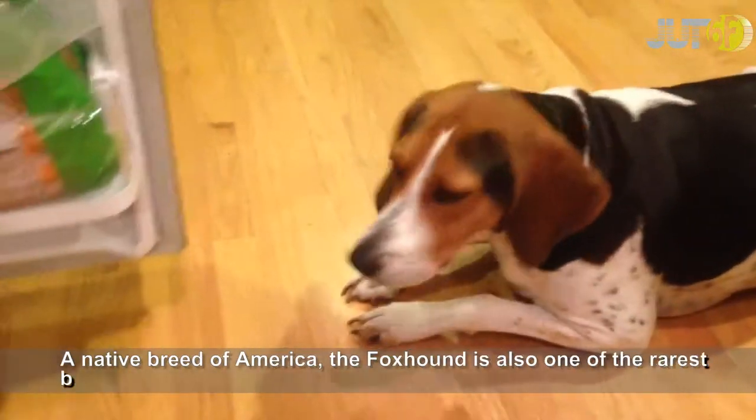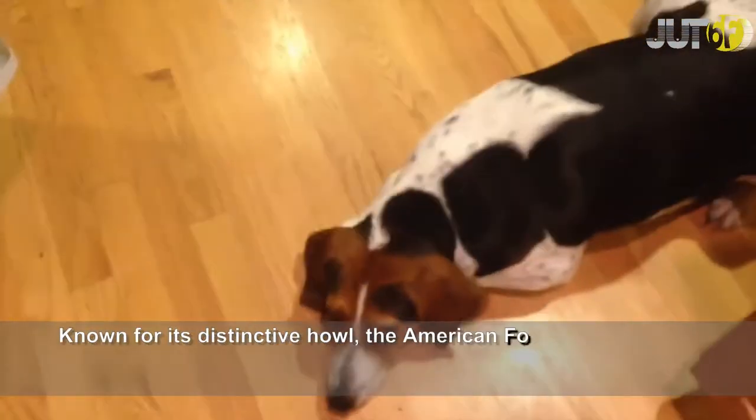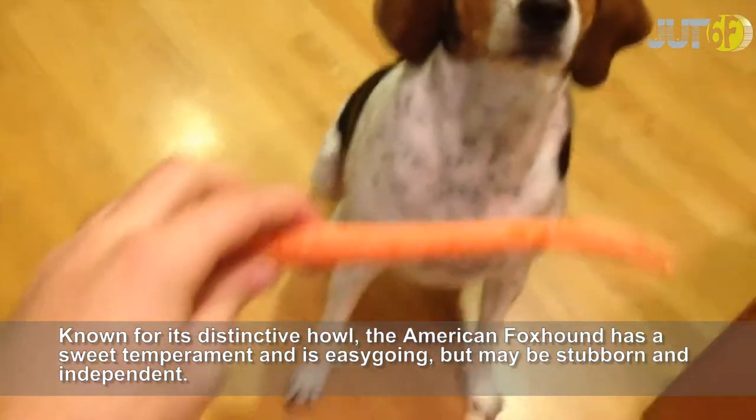A native breed of America, the American Foxhound is also one of the rarest breeds. Known for its distinctive howl, the American Foxhound has a sweet temperament and is easy-going, but may be stubborn and independent.